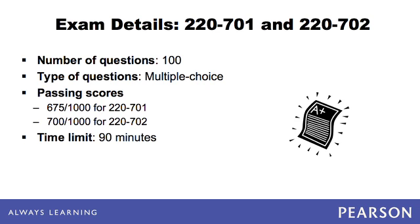You have a full hour and a half to take each exam. If you finish early, you can and should return to the questions and review your answers. Although it is possible, it is not recommended to take both exams on the same day.